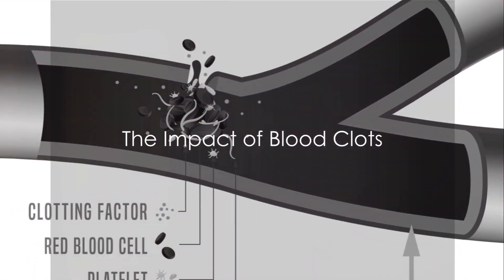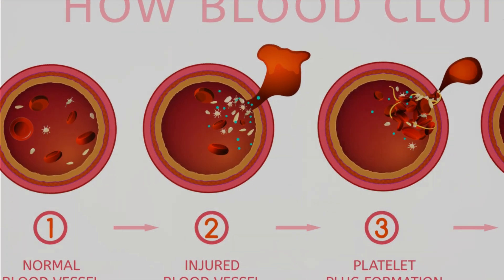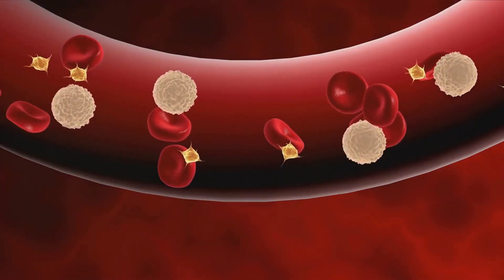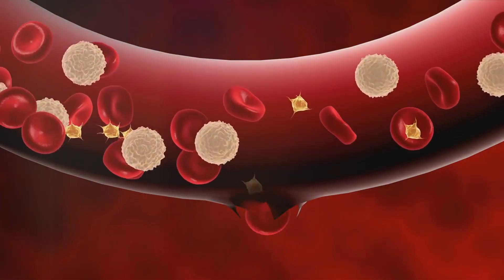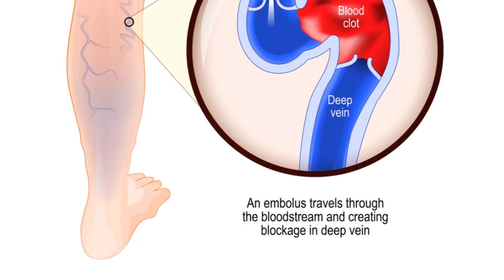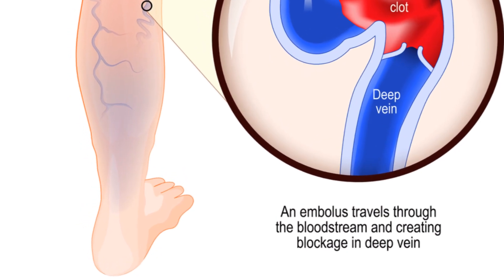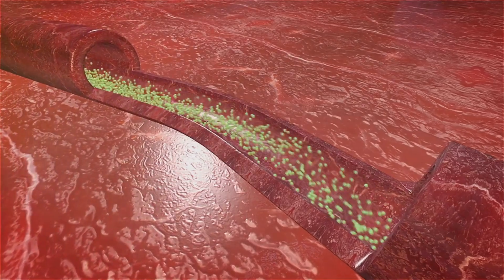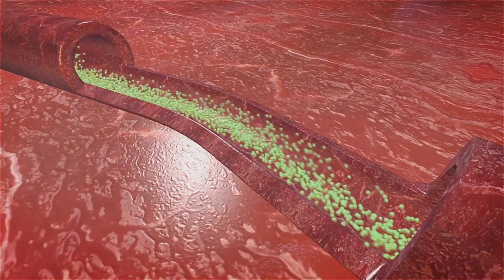Now, envision a clot — a thickened mass of blood — forming like a roadblock in this well-oiled machine. Clots typically form when the blood thickens and clumps together, often due to injury or medical conditions that affect how the blood coagulates. When a clot forms in a vein, it can obstruct the smooth flow of blood, causing a traffic jam of sorts. This condition is known as a venous thromboembolism.